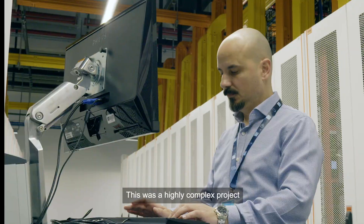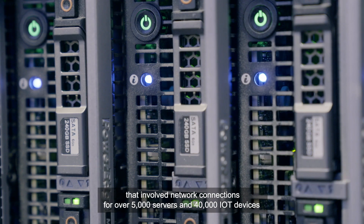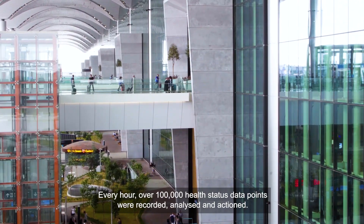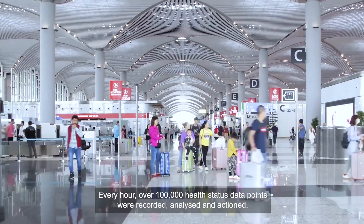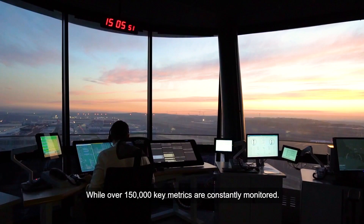This was a highly complex project that involved network connections for over 5,000 servers and 40,000 IoT devices such as security cameras, intercoms, lifts and escalators. Every hour, over 100,000 health status data points are recorded, analyzed and actioned, while over 150,000 key metrics are constantly monitored.